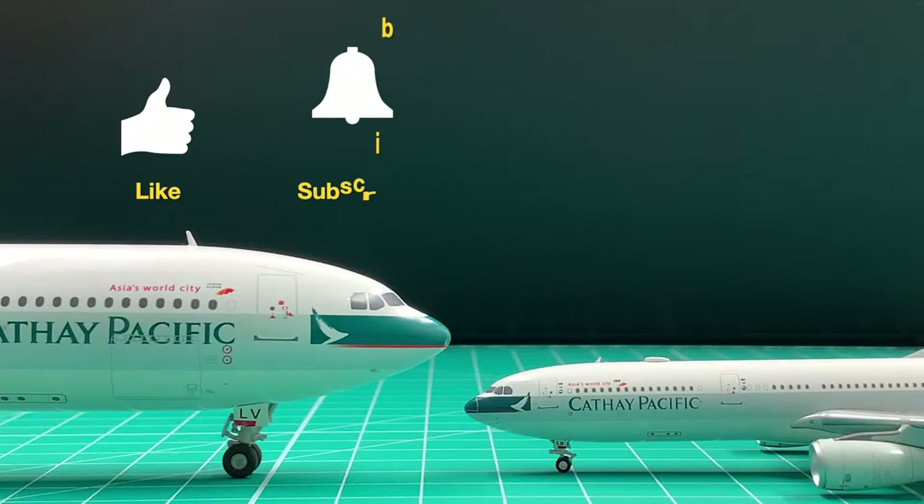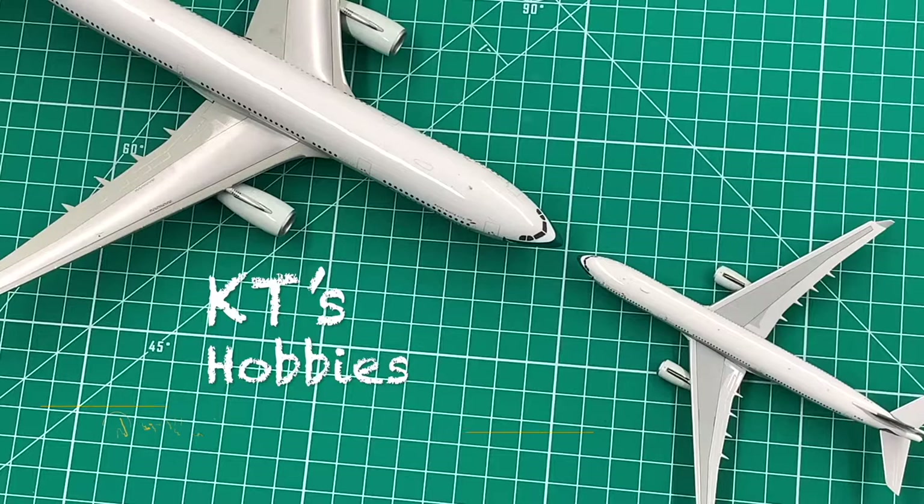Hi, I'm KT. If you want to watch more unboxing here, please like this video and subscribe to the channel. Today, we're going to unbox this one.